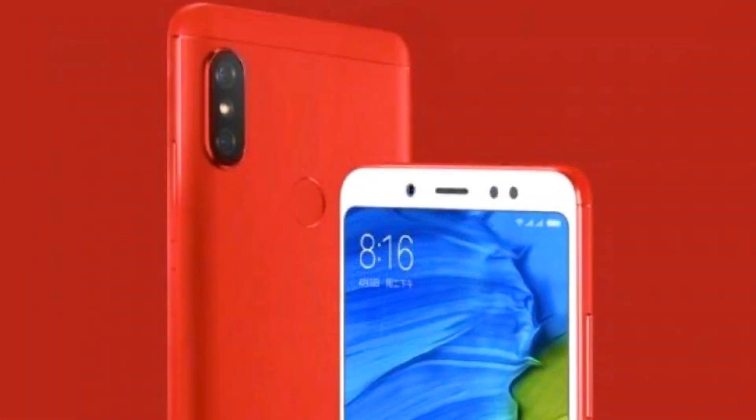So Xiaomi is launching Redmi S2, which is only $8,000.